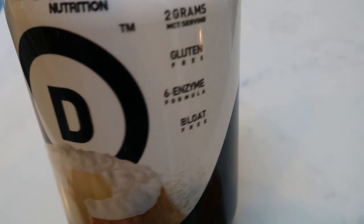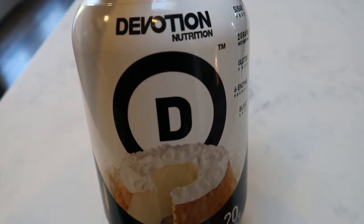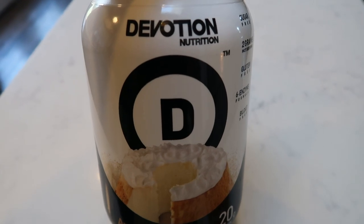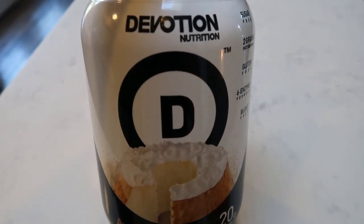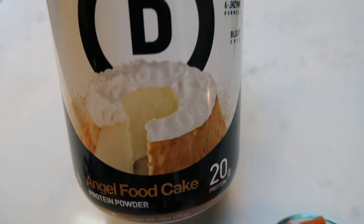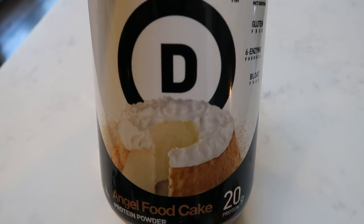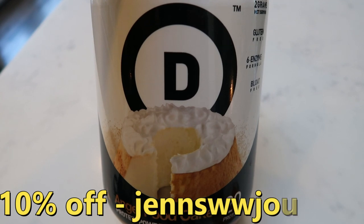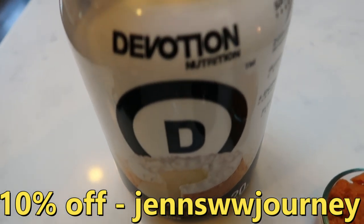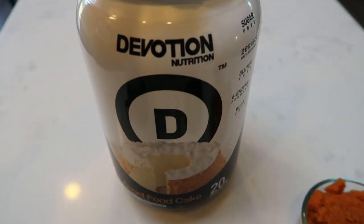It's also bloat free with a six enzyme formula. It tastes great — no aftertaste, no chalky taste, no whey protein taste. Highly recommend Devotion; there is not another protein powder on the market I even remotely want to purchase. This is the angel food cake flavor with 20 grams of protein. If you're interested, I do have a 10% off discount code — click the link in the description box and enter the code at checkout. I use it a lot in protein shakes and cooking — definitely a must-have item.